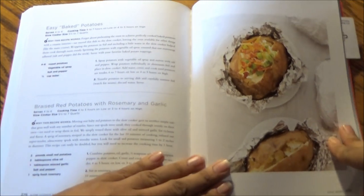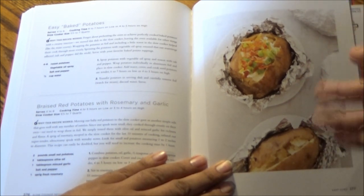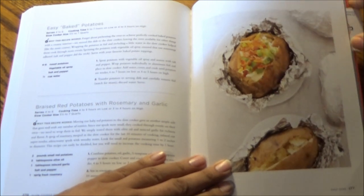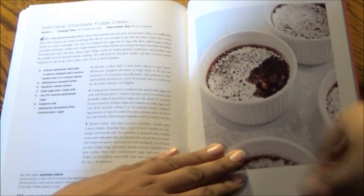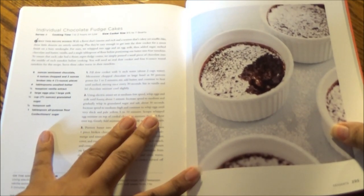The penultimate recipe for this review in the Easy Sides section is Easy Baked Potatoes, which take 6 to 7 hours on low or 4 to 5 hours on high, and serve 4 to 6. And finally for dessert, I should've spotlighted that chocolate cheesecake, but here we have the much more elegant-looking, much more intimate individual chocolate fudge cakes.